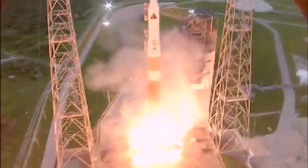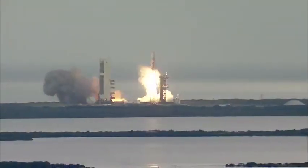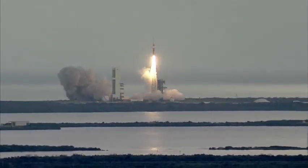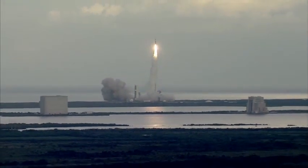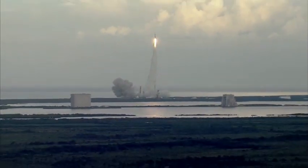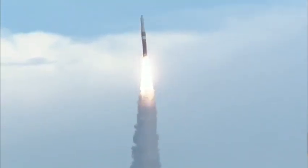We have liftoff of the United Launch Alliance Delta IV rocket carrying the AvSpace IV mission for the United States Air Force. You are hearing the voice of Steve Agud providing launch vehicle ascent data.